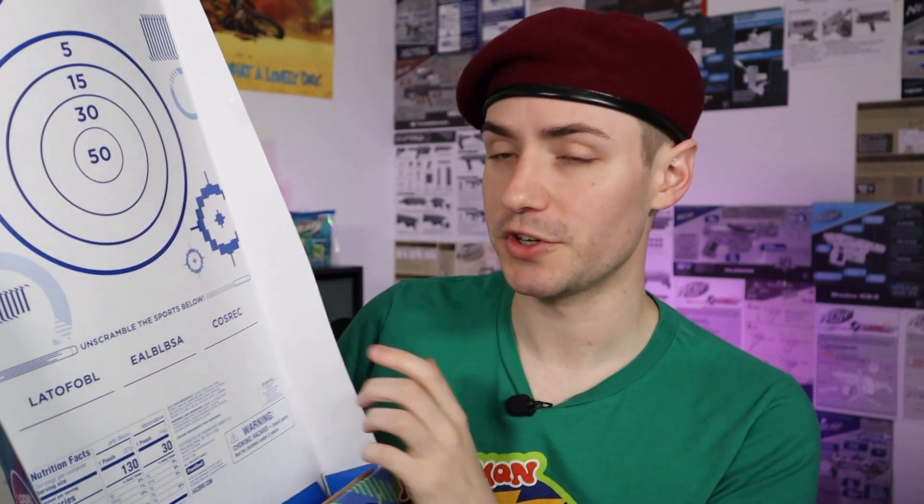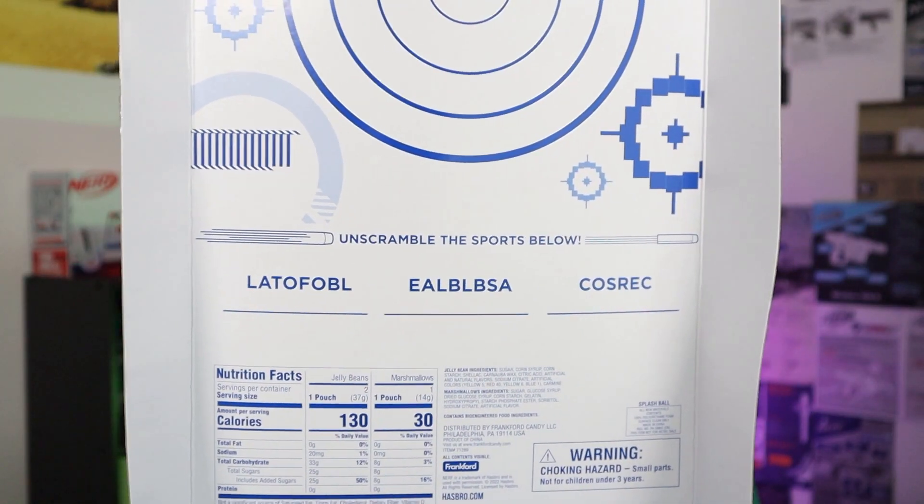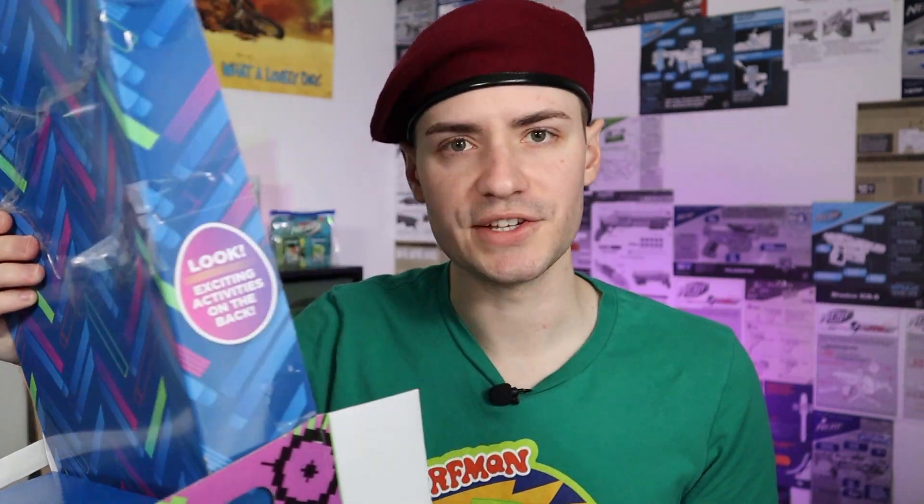That means the last thing we've got is just the container itself. 'Unscramble the sports below' — you've got five seconds! Oh, you already got it, okay. In the bottom they have nothing — exactly as advertised, I suppose. If you're actually using this as a target you can keep it folded and it can be a dart catcher for when your darts plink off the back. This is the dumbest thing I've picked up in a while.